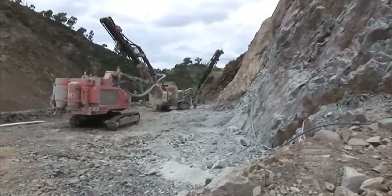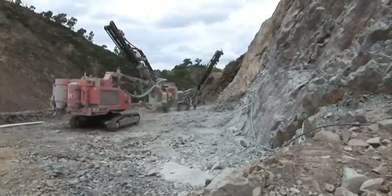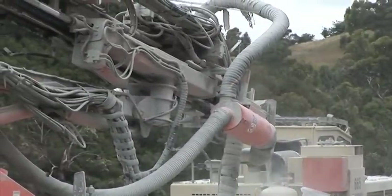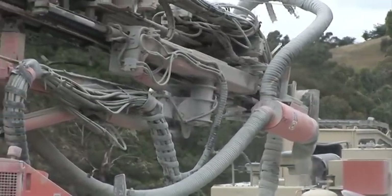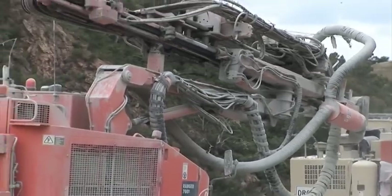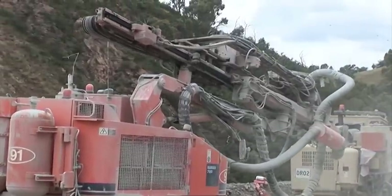I was told by one of these drillers that his wife said to him, why aren't there more drilling shots on the YouTube videos? So here we go — some nice long detailed shots of these drill rigs at work. And while we're speaking of Middle Earth, I always tend to think of these drill rigs as looking a little bit like Doctor Who.